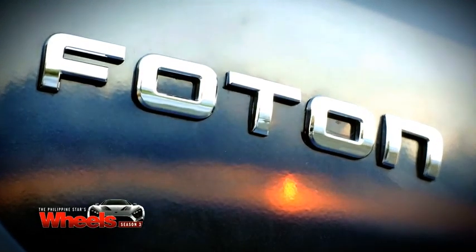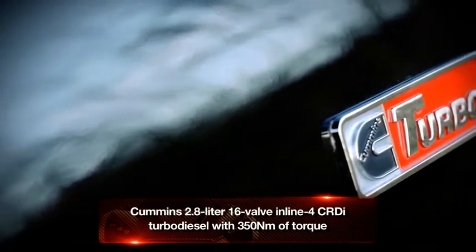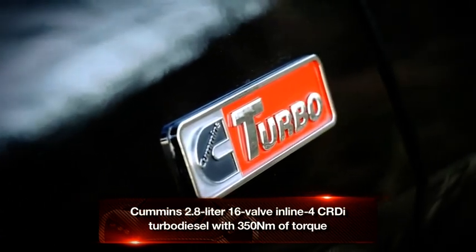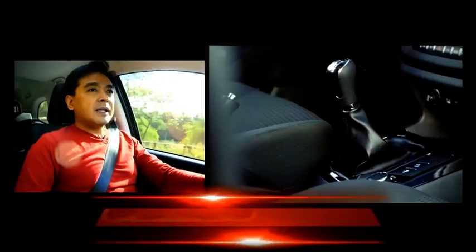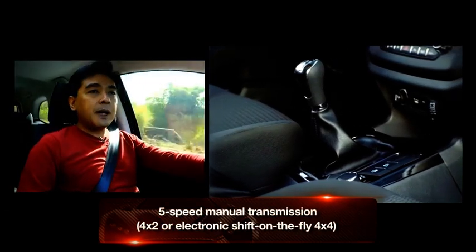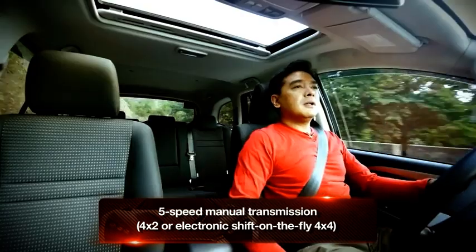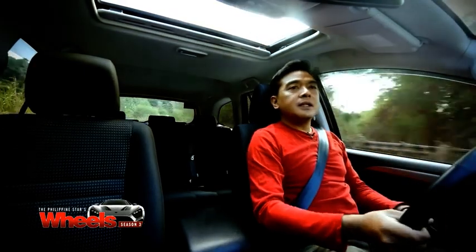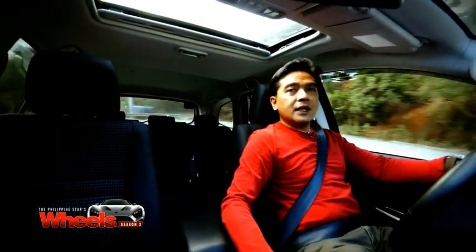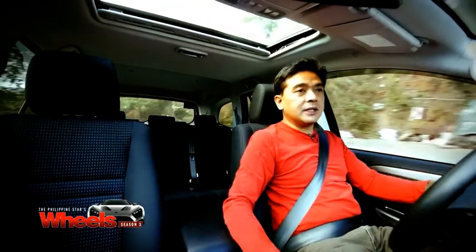The Top Lander is powered by a 2.8-liter Cummins common-rail diesel engine. It makes about 350 Nm of torque, which is pretty good. The thing with the Top Lander now is that it only comes with the 5-speed manual — there's no automatic yet. On nice winding roads like this, it's actually nice to have a manual. You have better control, especially going downhill — you have engine braking and it's easier to overtake. But when you're in traffic in Metro Manila, that's when you'll look for an automatic. Photon says they'll be introducing it eventually, but no word on how soon.